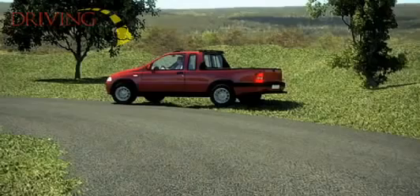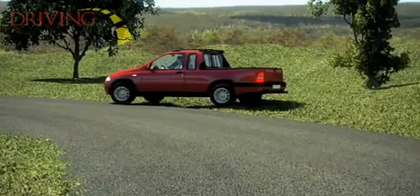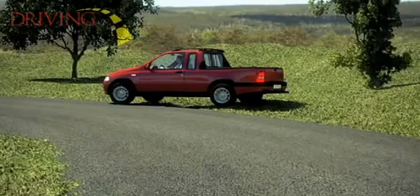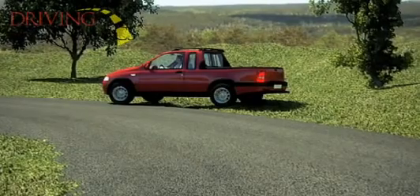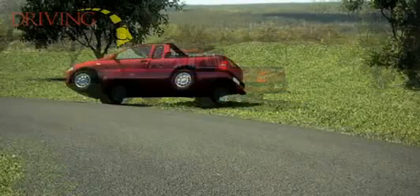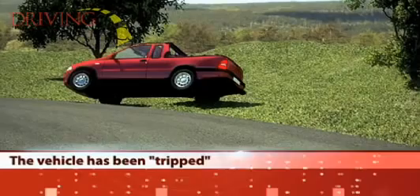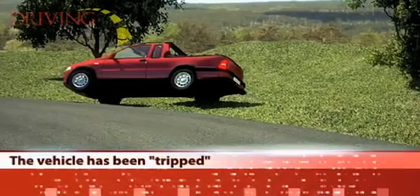This unplanned trajectory puts the tires in contact with other hazards, such as a curb, soft ground, a rut, or a ditch, which halt or dramatically slow down the tire's sideways motion. However, the upper part of the vehicle continues its momentum, resulting in a life-threatening rollover. When this occurs, we say that the vehicle has been tripped.